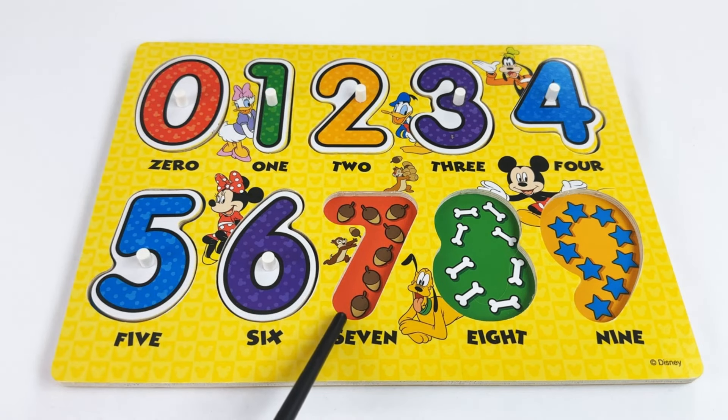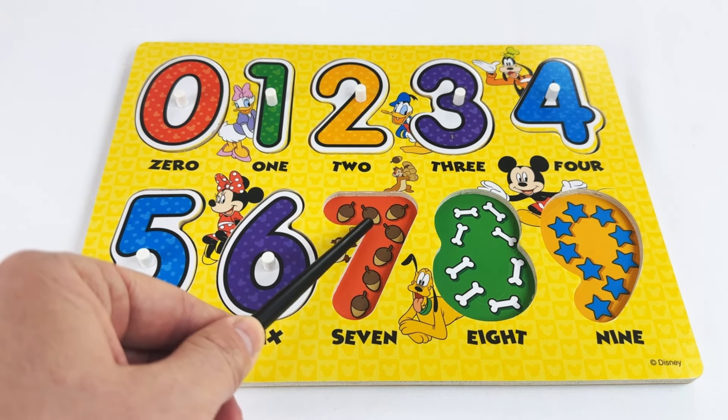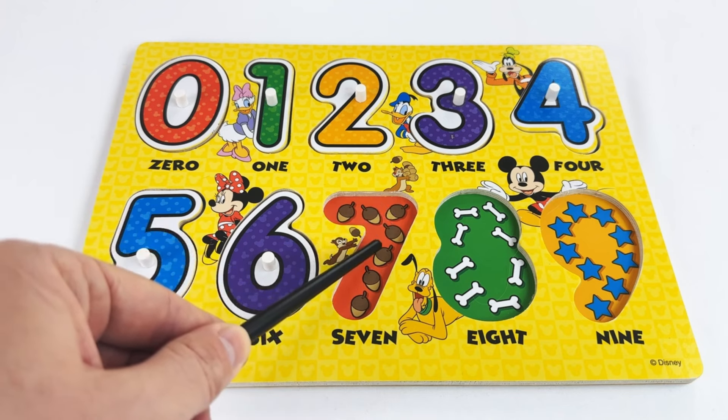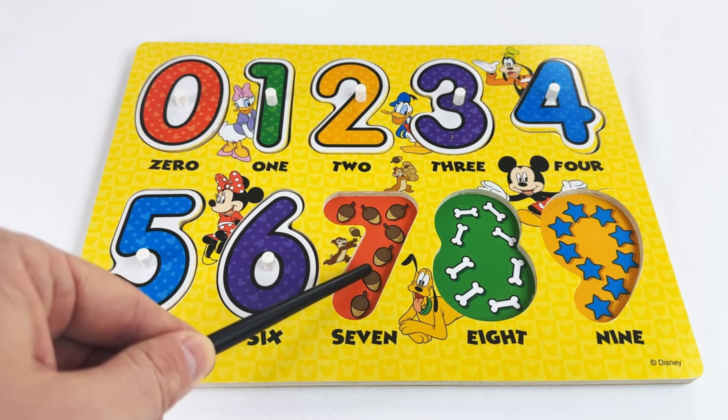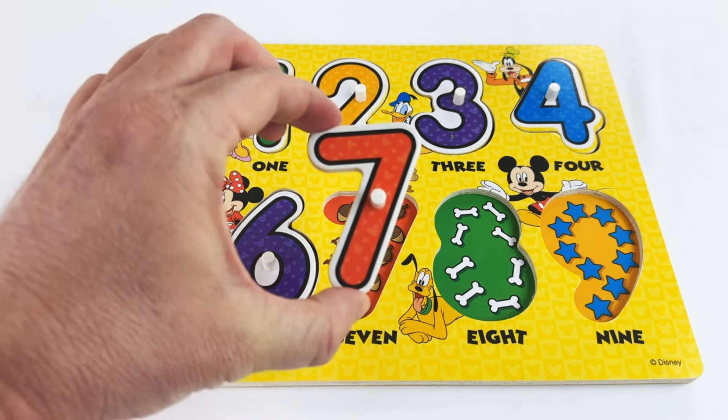Our next number is the number seven. Looks like we have seven acorns. Are you ready to count with me? One, two, three, four, five, six, seven. The number seven!